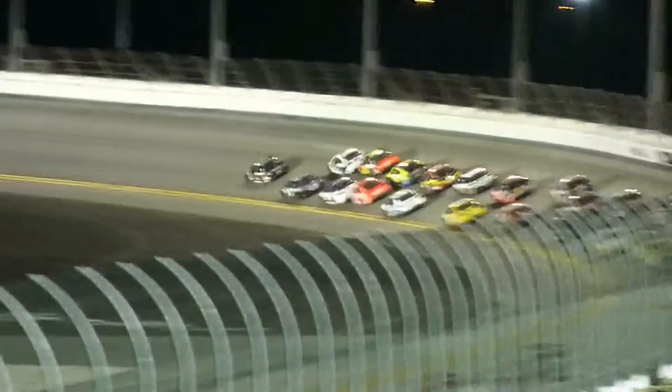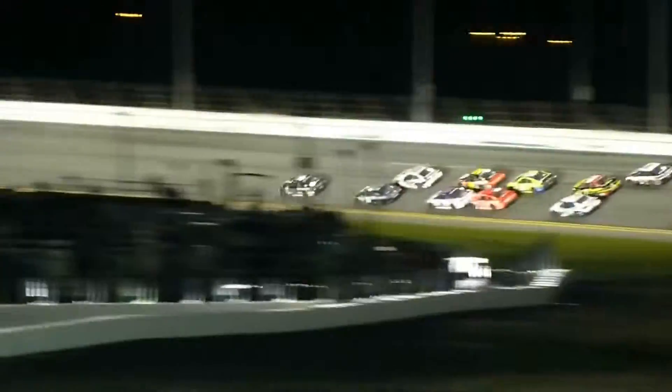Jimmy Johnson and Dale Junior. Jimmy's the only driver who's passed Junior for the lead. Anybody can challenge him on a restart, at least by the time they get to turns one and two. It's Junior by two car lengths.